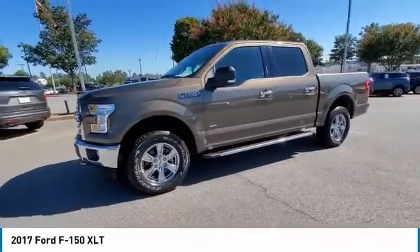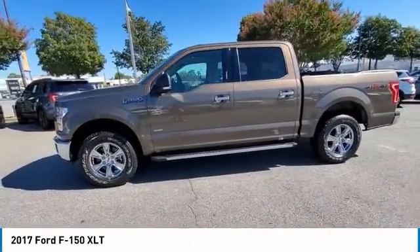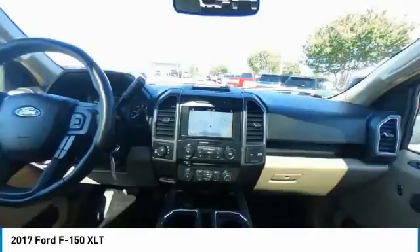Speed control. Four wheel disc brakes. Front wheel independent suspension. Come take a test drive today.